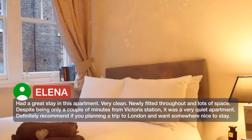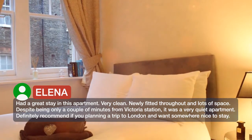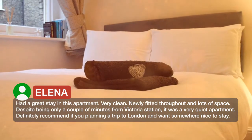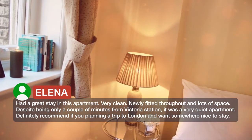Had a great stay in this apartment. Very clean, newly fitted throughout and lots of space. Despite being only a couple of minutes from Victoria Station, it was a very quiet apartment. Definitely recommend if you're planning a trip to London and want somewhere nice to stay.